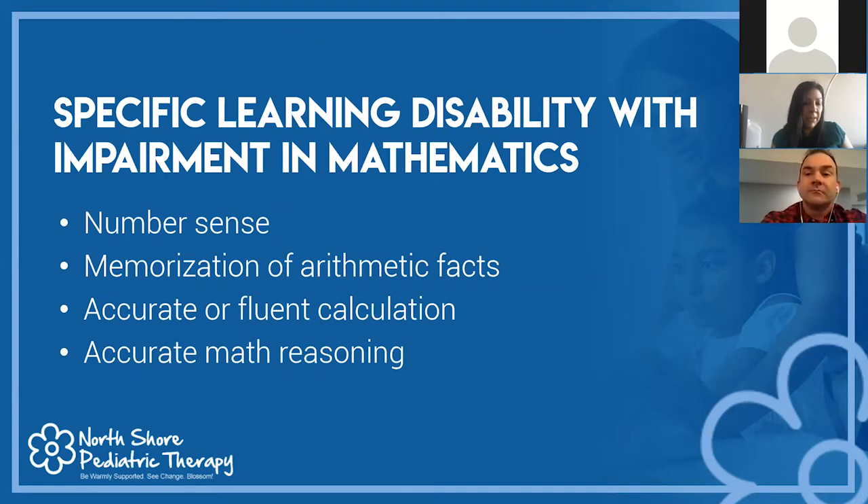Transitioning to a specific learning disability with impairment in mathematics: the DSM identifies four different areas of difficulty. One is number sense — the ability to know that a number is associated with a quantity. Another is memorization of arithmetic facts, such as knowing two plus two is four. Fluency also applies to math — accuracy and performing at an average rate. And the last piece is math reasoning: applying concepts to everyday situations, which we can assess through word problems.